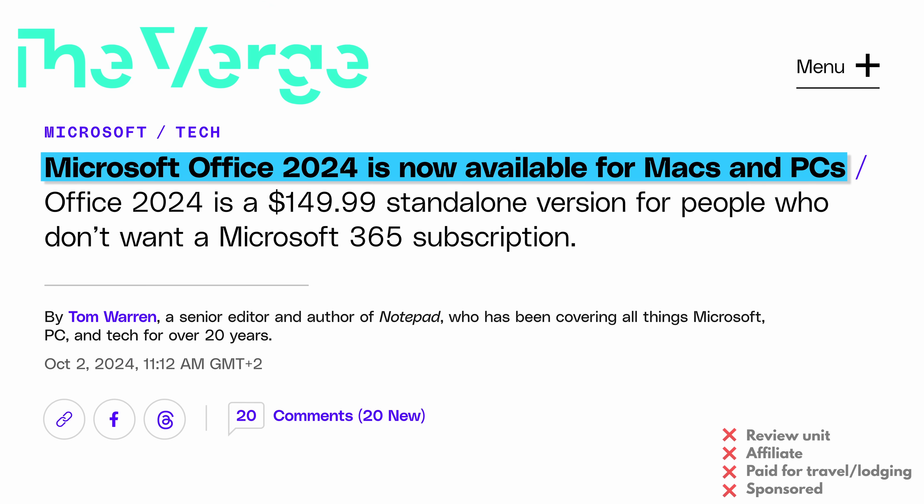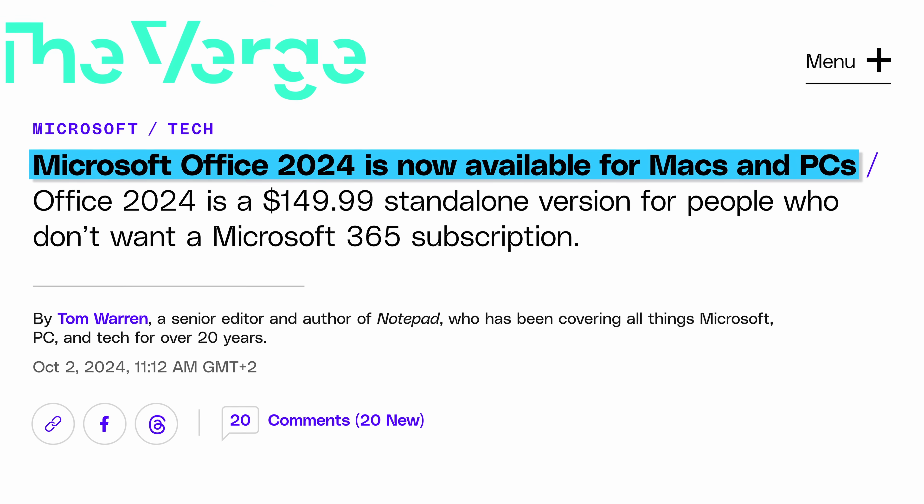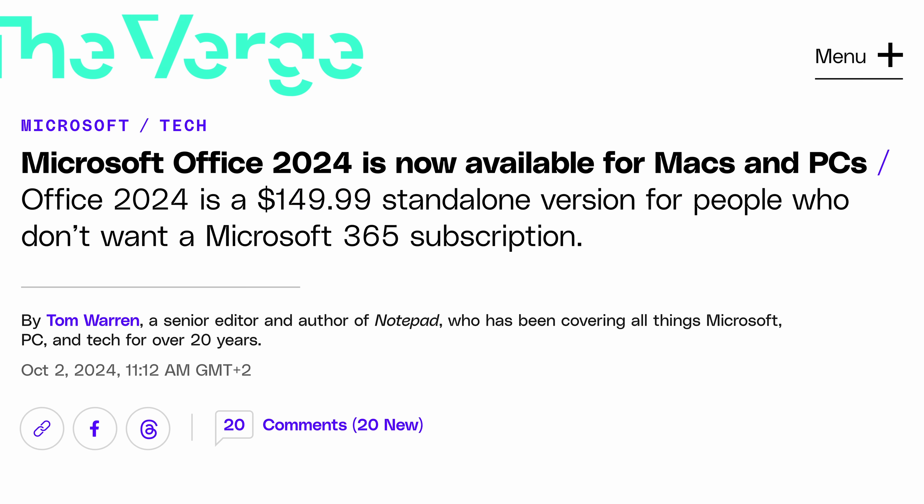AI-powered gear shifters — we're truly entering the weird era. They claim that this should assist cyclists by improving electronic shifters. AI everything, I guess. And meanwhile, our last release is that Microsoft has announced Office 2024, which should make people happy who don't like subscriptions. It costs $150 outright, or $250 if you also want Outlook.